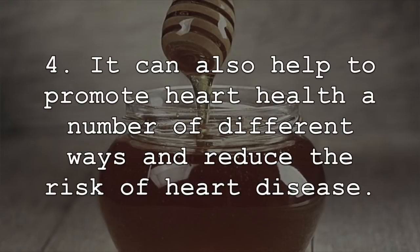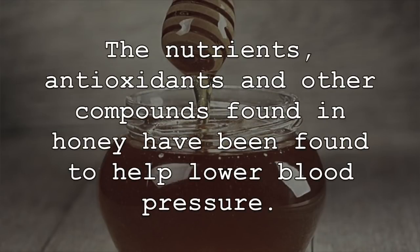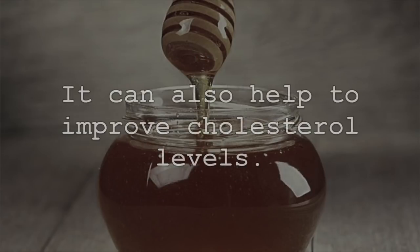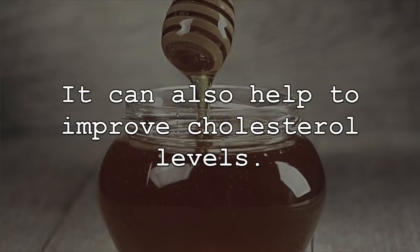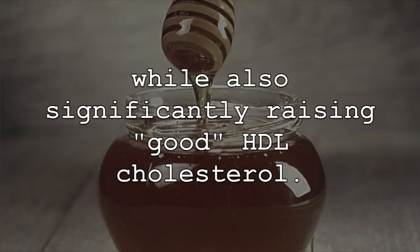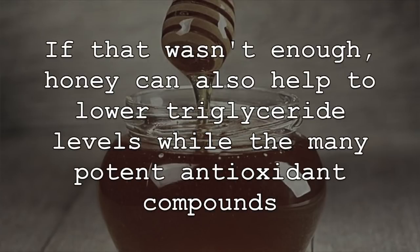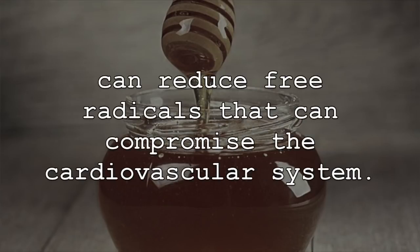Honey and cloves can also help to promote heart health in a number of different ways and reduce the risk of heart disease. The nutrients, antioxidants, and other compounds found in honey have been found to help lower blood pressure and improve cholesterol levels. Studies have found that raw honey can help to reduce both total and bad LDL cholesterol levels, while also significantly raising good HDL cholesterol. Honey can also help to lower triglyceride levels, while its many potent antioxidant compounds can reduce free radicals that can compromise the cardiovascular system.